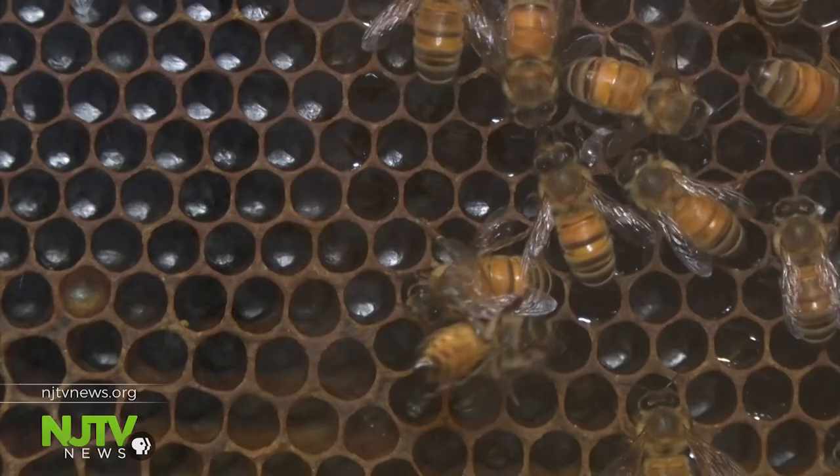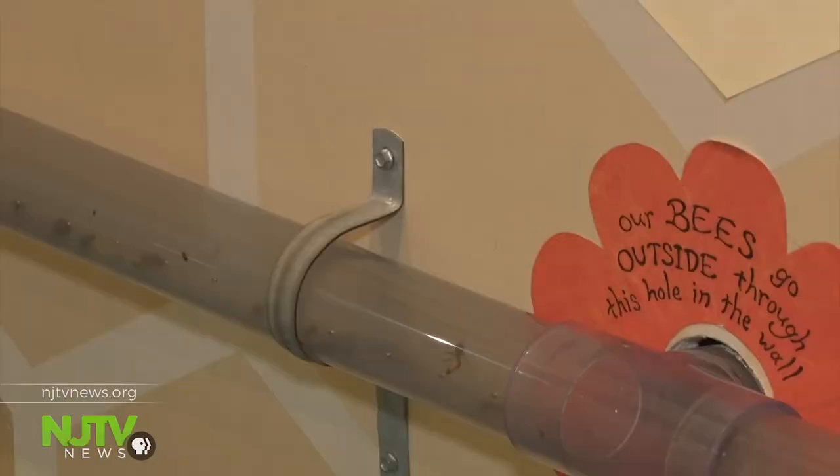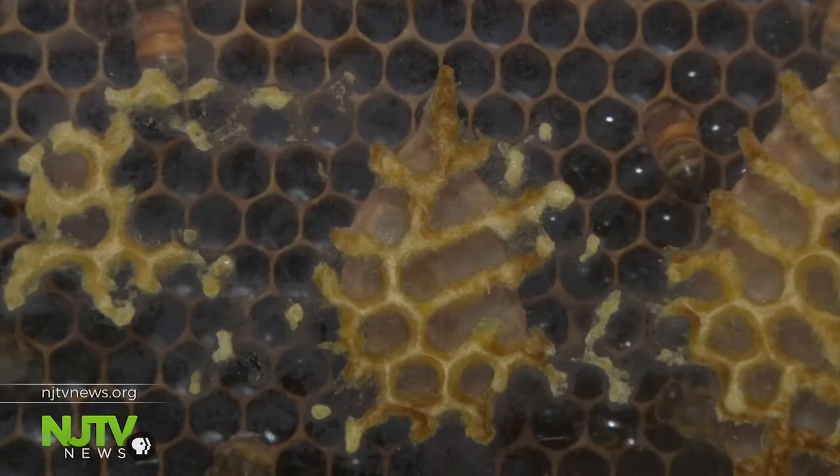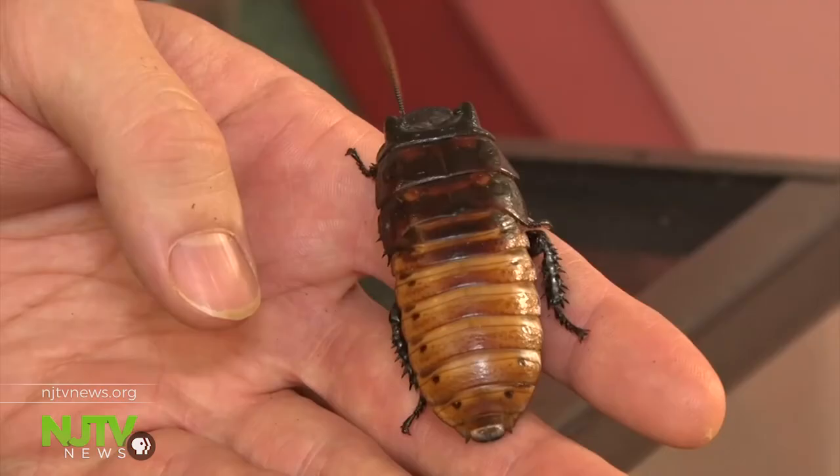This is the museum's observation hive. The bees are the only tenants here that aren't fed regularly — they forage for food, they find their own food, they take care of themselves, they built the honeycomb, the queen lays all the eggs. We don't really have to do much. Best house guests, yeah — they really do take care of themselves.